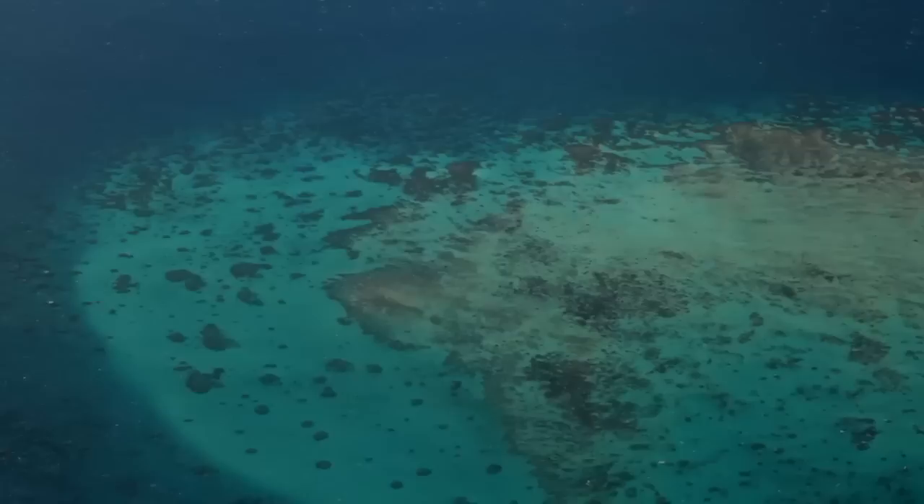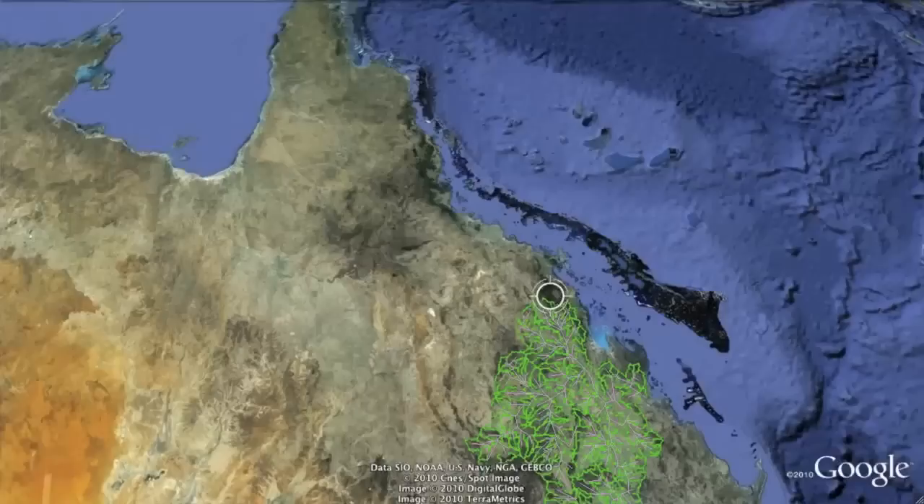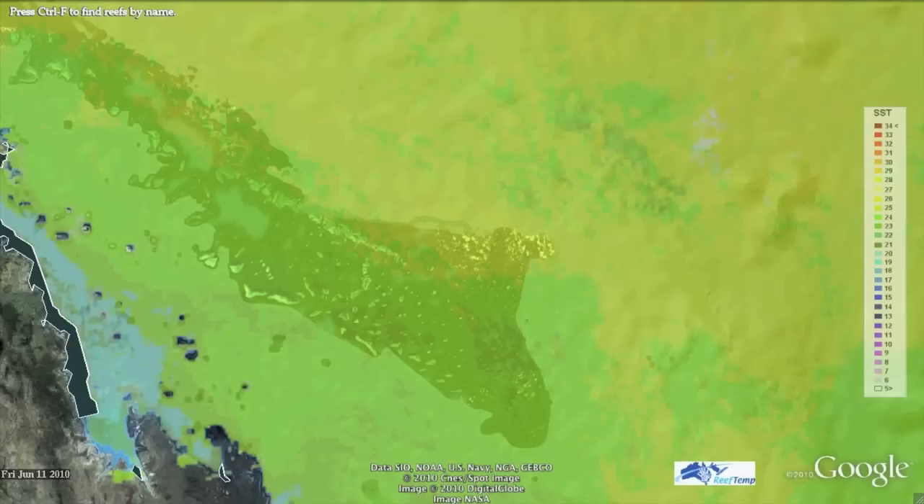Governments, regional bodies and industries are already working closely together. However, through E-reefs we're able to actually build a better platform for integrating those models so that we can understand from the terrestrial, from the catchment side, through the estuaries and then out to the reef — one integrated modelling tool.